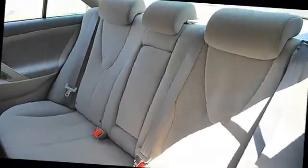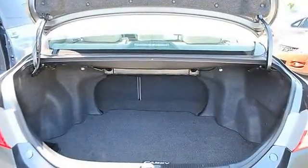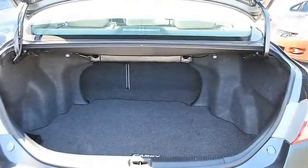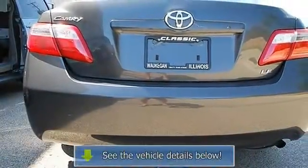Power Windows, Power Door Locks, Remote Trunk Release, Cruise Control, Tire Pressure Monitoring System, Keyless Entry, Vehicle Anti-Theft System.